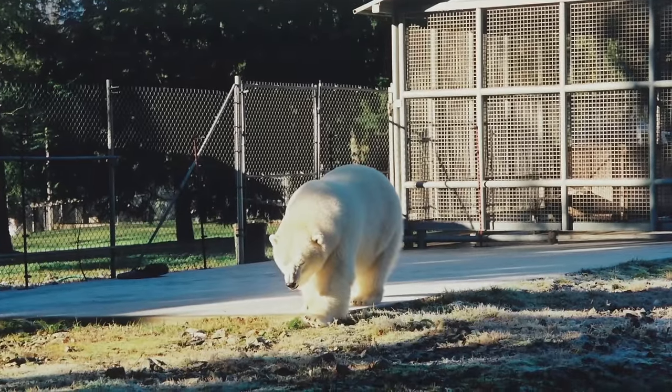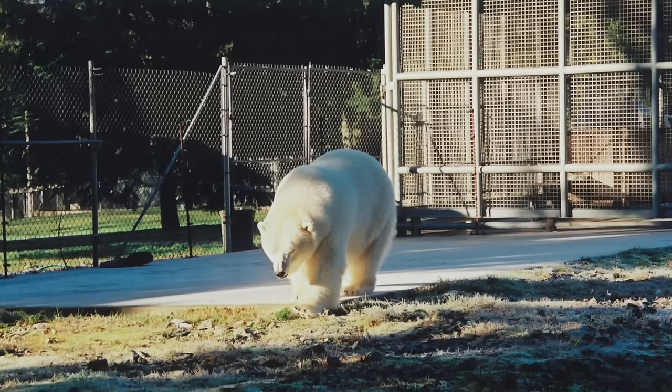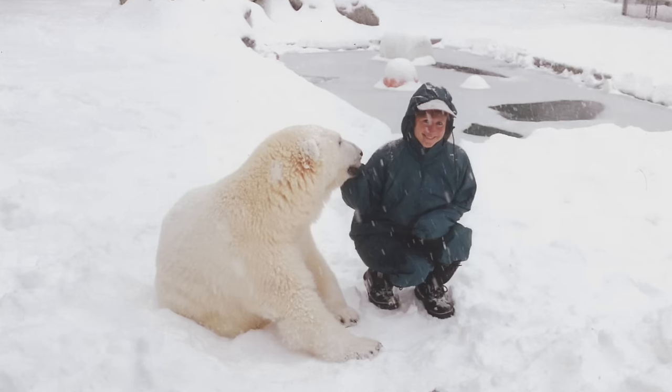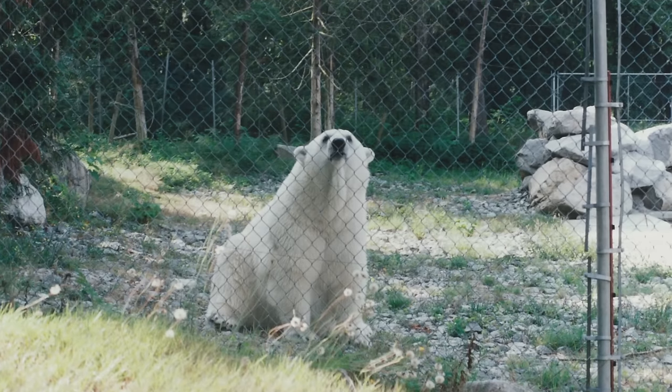Aggie lived permanently outdoors within her grassy enclosure, which included an all-weather cage. Mark's biggest concern was not the cold, but the hot Canadian summers.